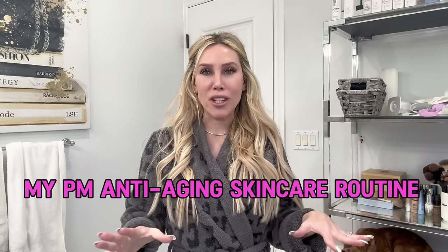Hey guys, I'm back with another skincare routine video. Today I'm sharing my current nighttime anti-aging skincare routine. These are the most effective skincare products — they're going to give you serious results and they are going to be good for all skin types.